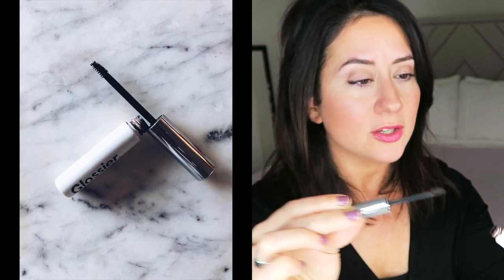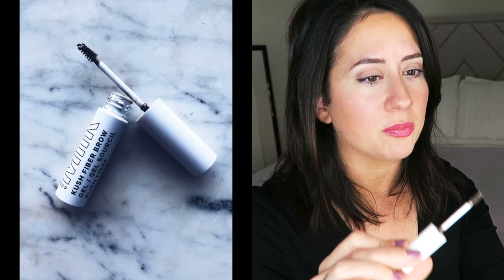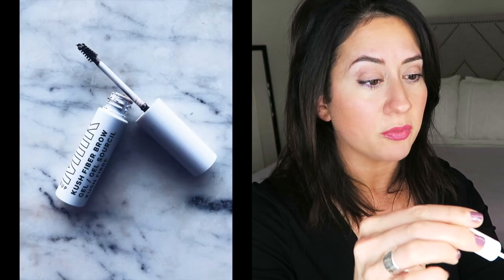In terms of brushes, I actually prefer the Glossier Boy Brow brush — it's smaller, gets into the corners better, and applies just enough product without overdoing it. The Milk Brow Gel has a slightly bigger brush with larger bristles, which picks up and applies more product. I don't like too much on the brows because it can start to look a little funky — but that's just me.